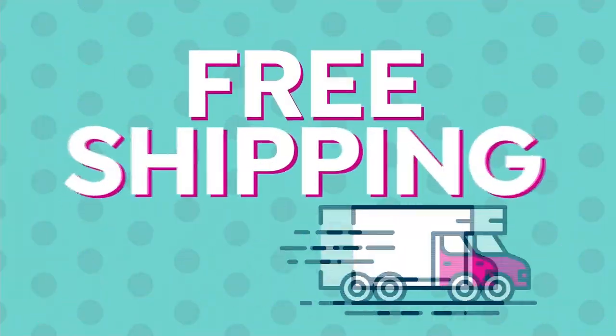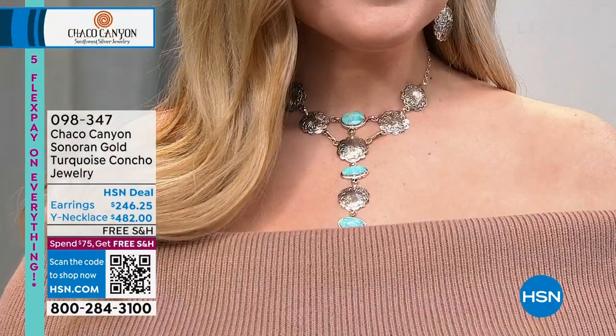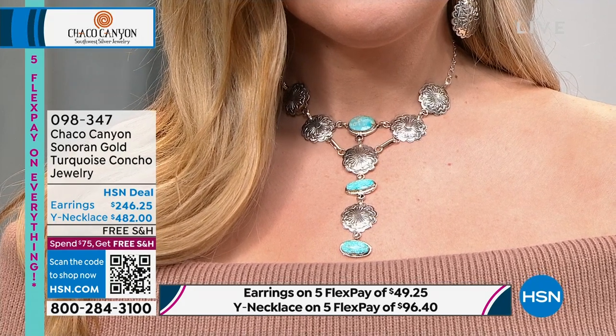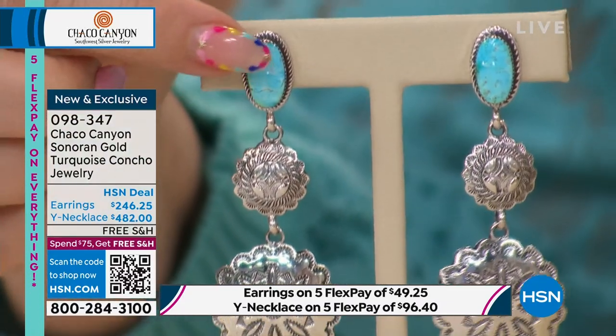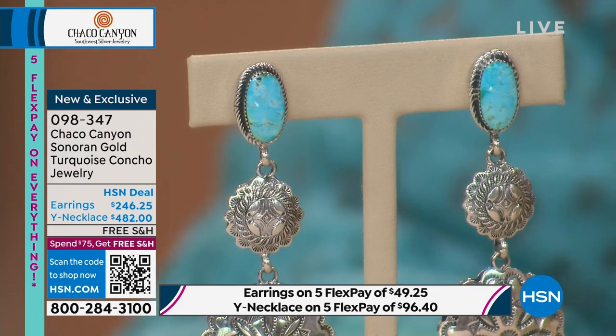Brand new, first time ever on air: the gorgeous Y necklace is 19 inches with a four and a half inch drop. The earrings are concho drop earrings in Sonoran Gold turquoise from Mexico. It got the name Sonoran Gold because some of the matrix is that gold color — you can see that little bit of gold in the turquoise. The mine is in Sonora, Mexico. The concho style of silver pieces is very traditional.